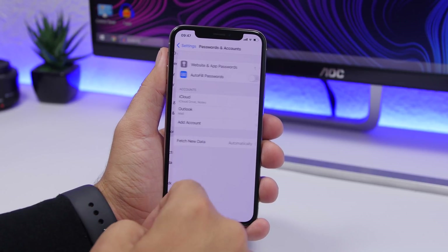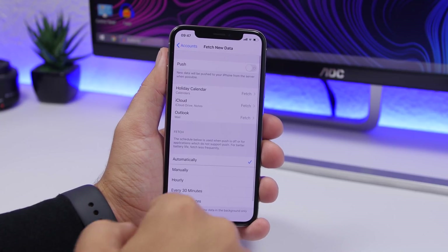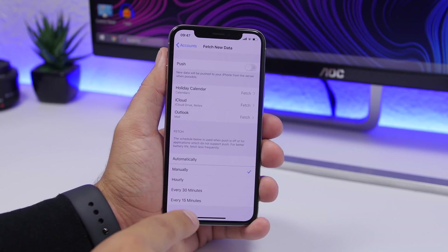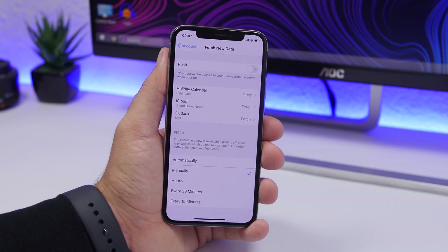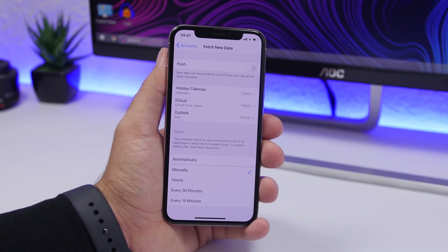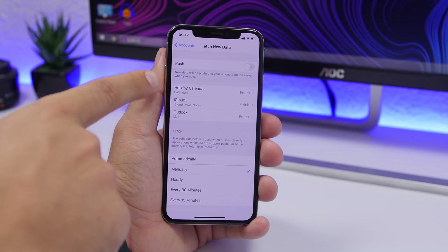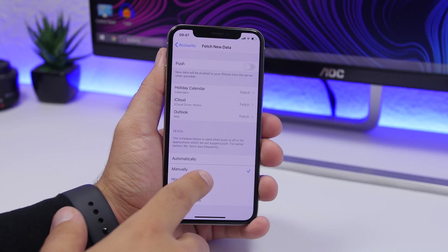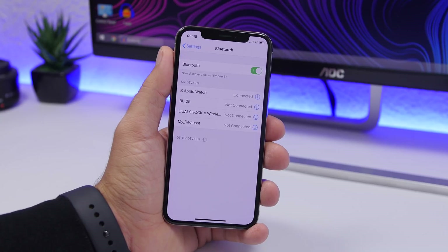Another really important setting is push notifications and fetch data. Go to Settings, go to Passwords & Accounts, and find Fetch New Data. Change that to Manual, or choose every 15 or 30 minutes, or even hourly. Keeping it on Automatic means it constantly tries to fetch updates, consuming battery. I suggest setting it to every 15 or 30 minutes. You can also configure this for individual accounts.